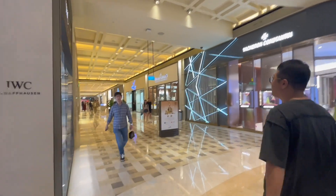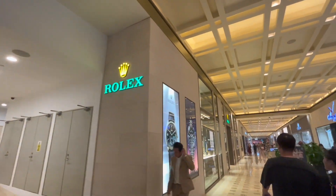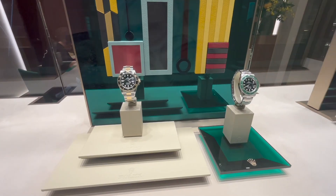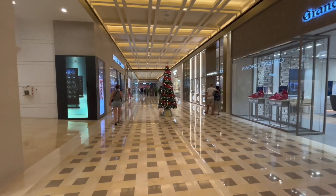From Chinatown we moved to Marina Bay Mall, which is the biggest mall here and you can find all the biggest brands. We found a Rolex store and started looking at the watches, which were quite expensive, so we decided not to buy any and moved forward.